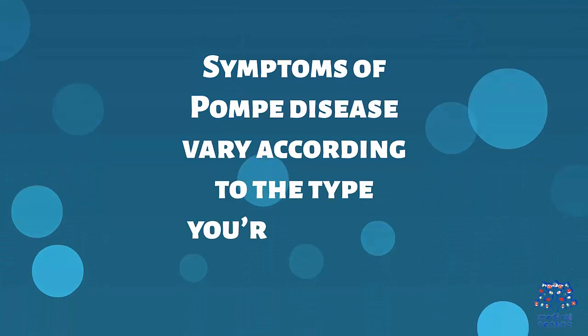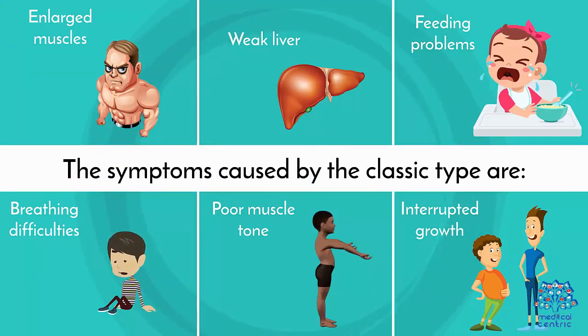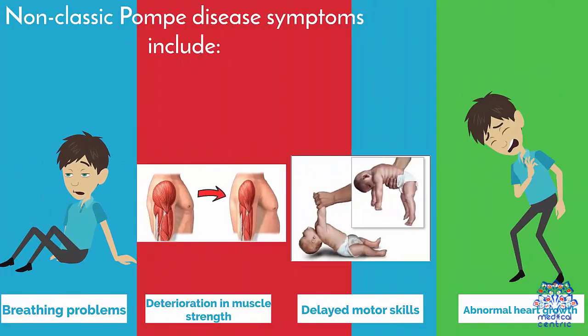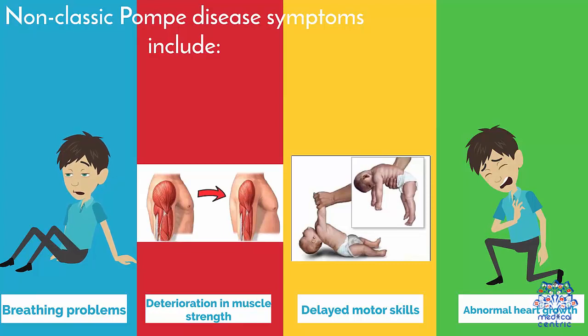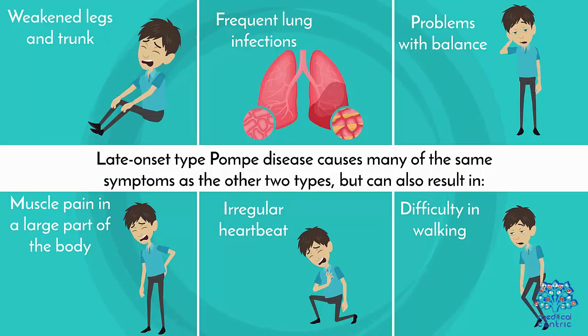Symptoms of Pompe disease vary according to the type. Non-classic Pompe disease symptoms include: breathing problems, deterioration in muscle strength, delayed motor skills, and abnormal heart growth. Late-onset Pompe disease causes many of the same symptoms as the other two types, but can also result in additional complications.